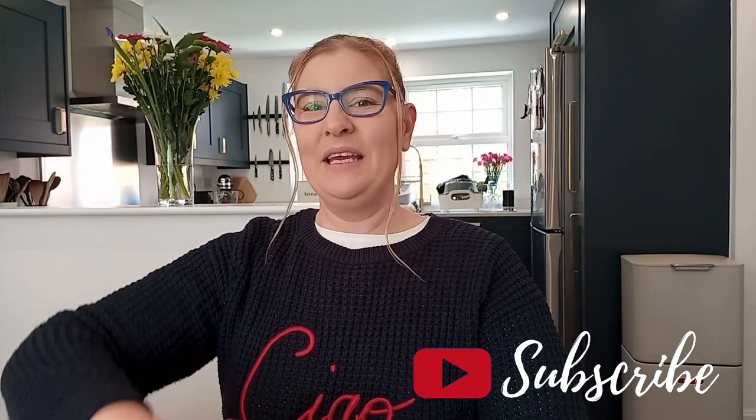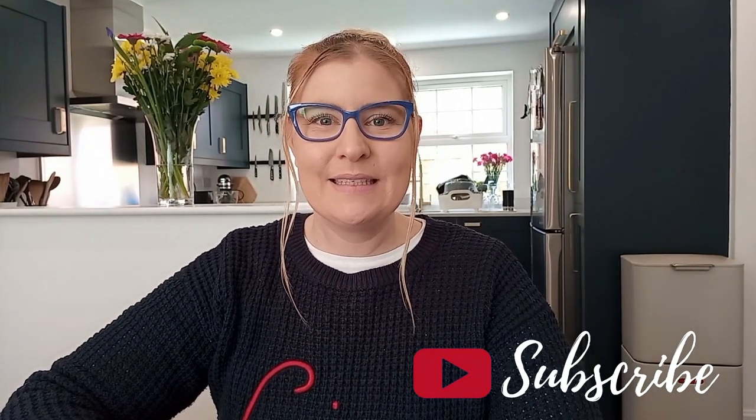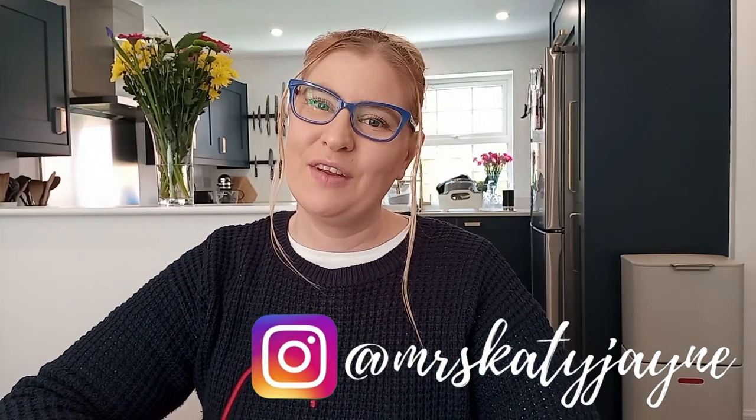Hi everybody, welcome back to my channel. My name is Katie and thank you so much for joining me today. If you're new to my channel, welcome. I'm just going to film a very small video — it is Easter today so nothing exciting happening here, but I just thought I'd do a quick video to show you a few things that we've bought for the house. Just a very small house haul. A few people on my Instagram wanted to see a haul so I thought I may as well make a video out of it.